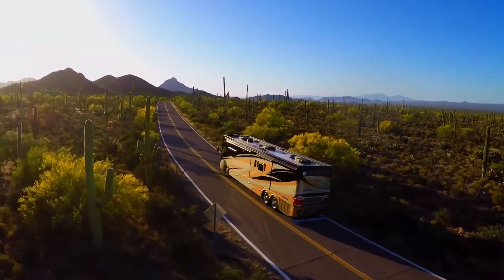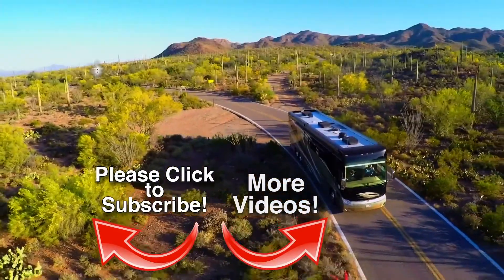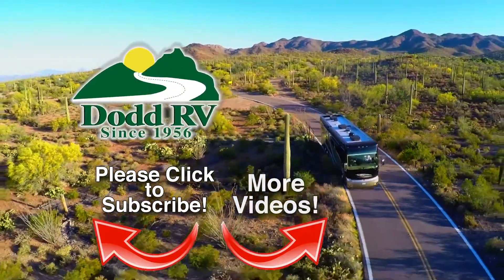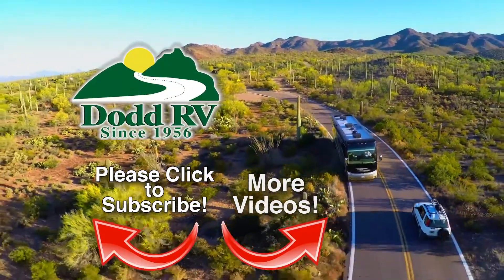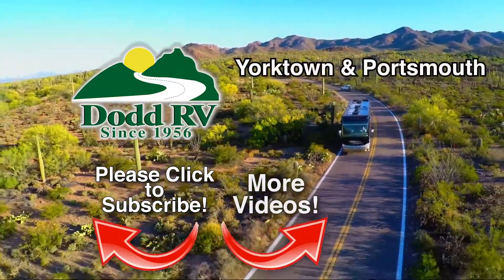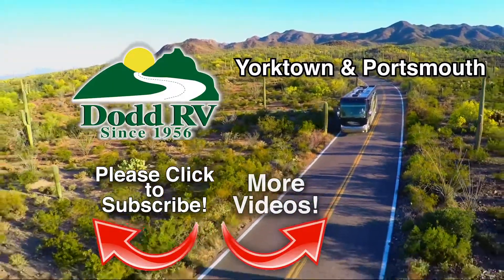Be sure to subscribe as we add new inventory on a regular basis. Dot RV is an authorized dealer for many of the top brands. Dot RV's reputation spans more than 50 years and has been built on one thing: trust. Check us out on the web at dotrv.com or stop by any one of our dealerships in eastern Virginia.